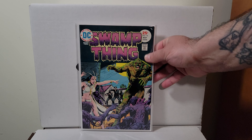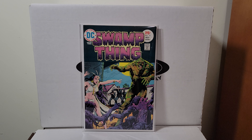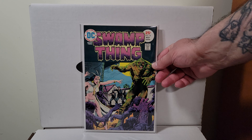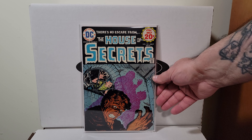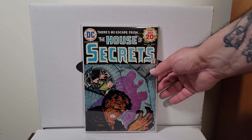Swamp Thing number 16 — Mr. Redondo, I believe. Amazing cover. I bought this from Reese's Rare Comics at a convention a few years back. Those guys are great, their grading is on point — this was listed as a 9.6 and I believe it. It's a beautiful book. Love the DC horror House of Secrets — this is number 121, probably 1972.